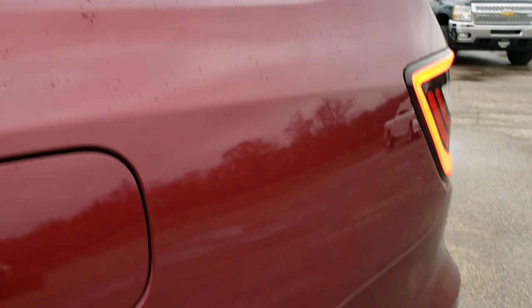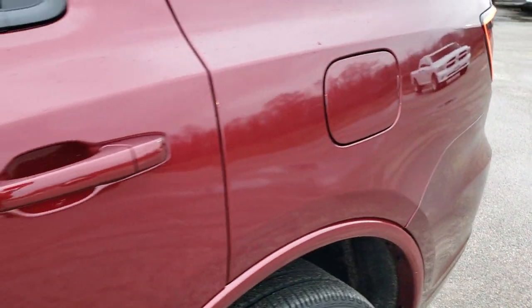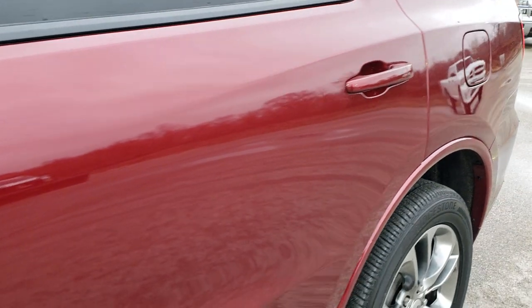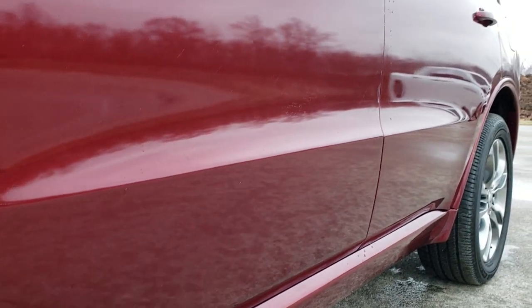Octane Red Pearl is the color. We shoot all of our videos in 1080p, 60 frames per second. So if you have HD capabilities on your computer, tablet, or smartphone device, turn them on right now because it is definitely your best way to ensure the quality and condition of the vehicle before you see it in person.